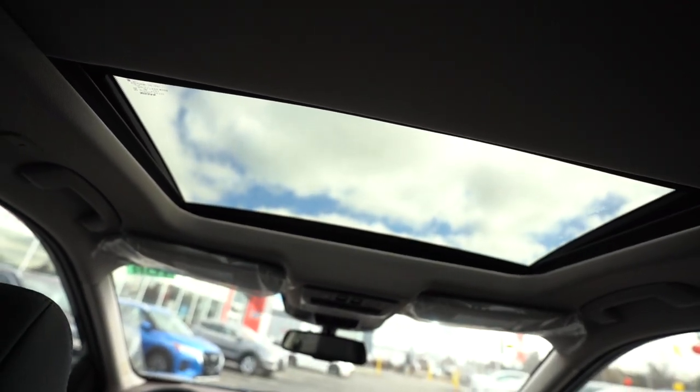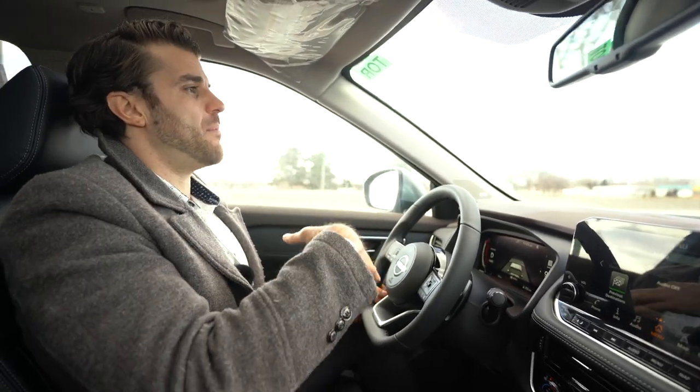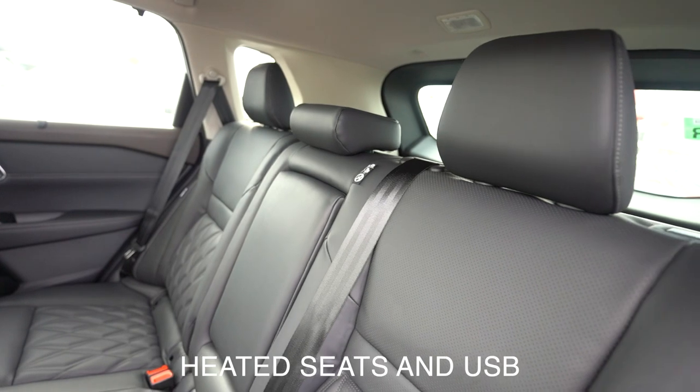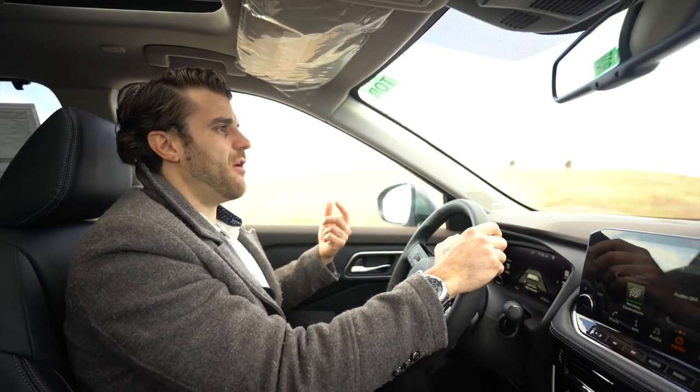In terms of the rear seats, you have stadium-style seating so the back seats sit a little higher, allowing rear passengers to still see out. You get that diamond stitching throughout, heated rear seats, and USBs in the back so passengers can charge their phones.